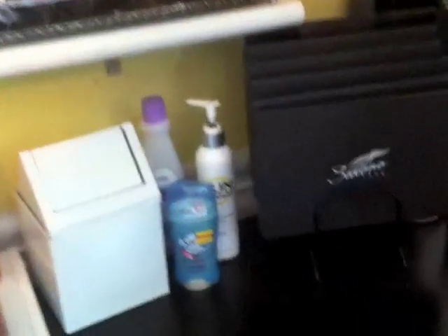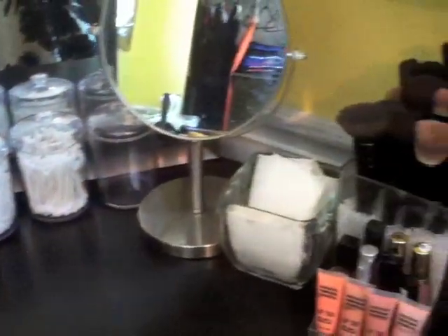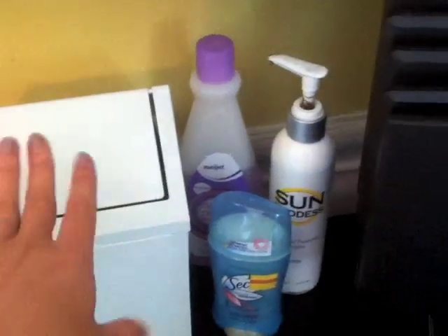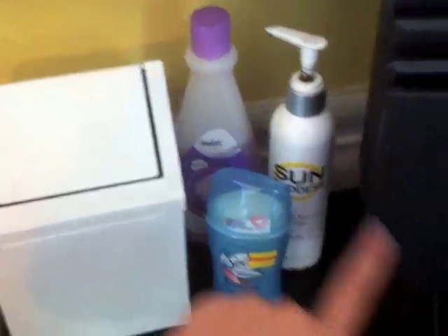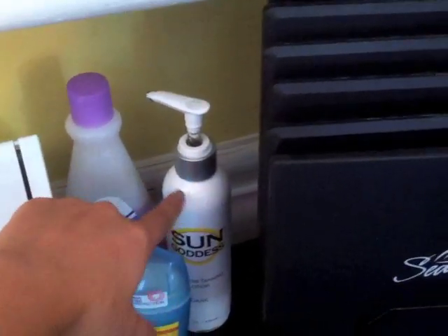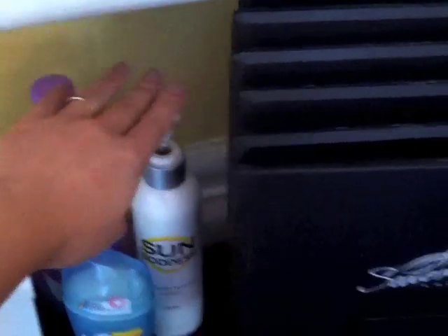Starting off, I'm going to show you what's on top of this desk. Over here I have this little mini trash can that I throw my contacts away in because I have daily contacts — it's really convenient to have that right there. I have my deodorant, some nail polish remover, Sun Goddess sunless tanner right there.